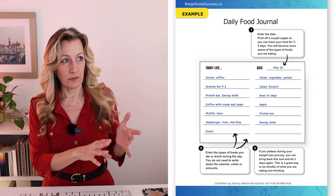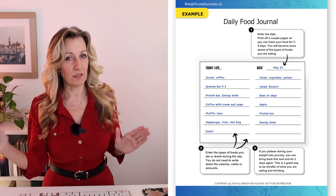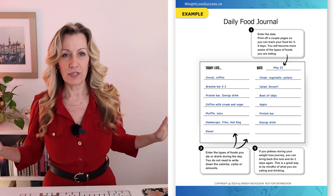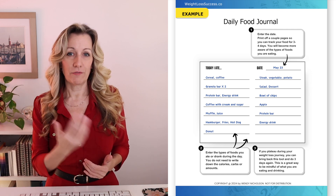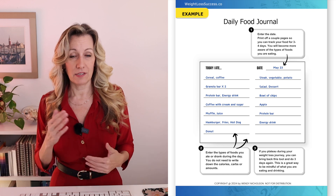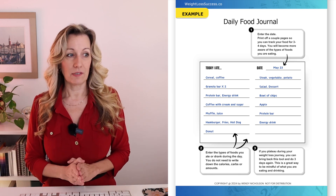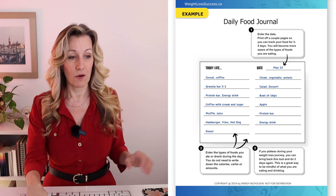Here are the steps. Step one: enter the date, print off a couple pages to do three or four days at a time. You don't have to do this long-term — it's just to make you more aware. Step two: enter the types of food and drink during the day. You do not need to write down calories, carbs, or quantities. If you plateau during your weight loss journey, bring back this tool and do it for three days again. This is a great way to be mindful of what you're eating and drinking. I've still done this in the last two and a half years when I catch myself being tempted to snack. This is one of the tools you can use.